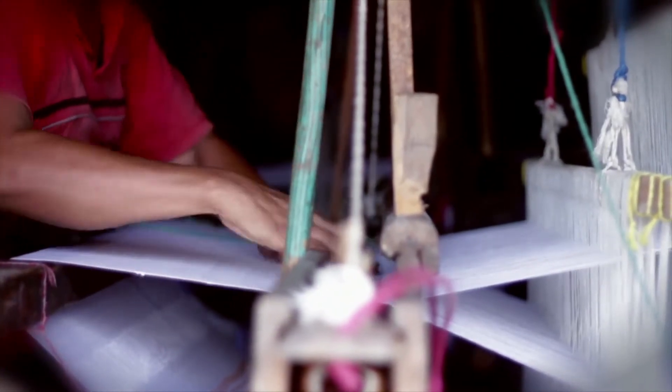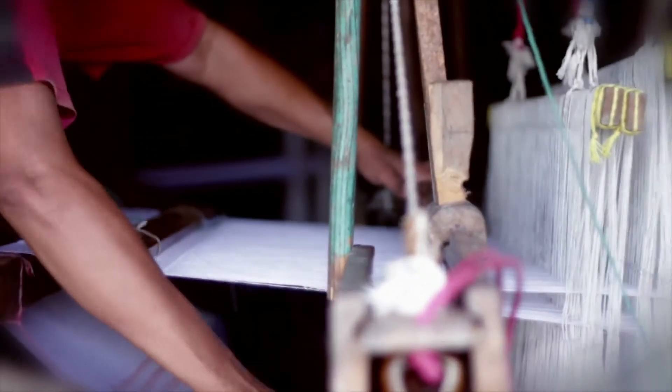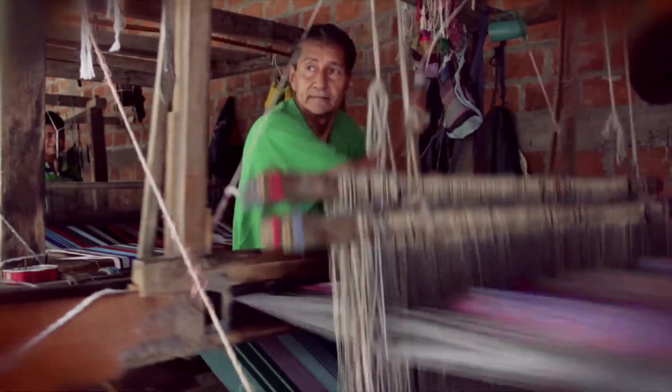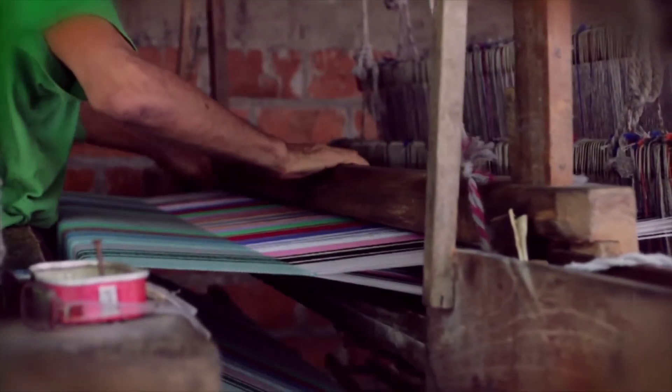Even though basic looms have been used for a long time, history says that the Spanish were the ones who introduced the treadle loom used today. This job requires great agility, strength, and physical skill, due to the required coordinated movement of arms and legs — workers involved in this activity are mostly men. Yarns of different colors are placed in the loom, then inserted in a moving piece called a shuttle, which looks like a miniature version of a wooden canoe. These pieces power the loom through the movement of hands and feet, criss-crossing fibers to create fabric used as raw material for many crafts, including San Sebastián's famous hammocks.